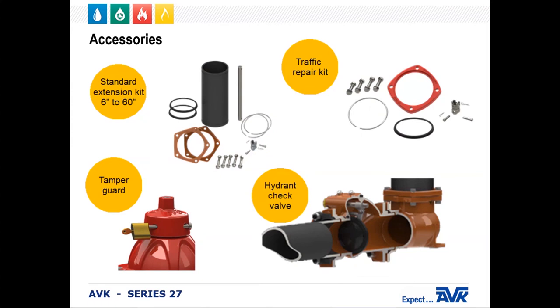We also provide a wide range of accessories. Our extension kits come from 6 inches to 60 inches in 6-inch increments and can also be done to custom lengths. The traffic repair kit is available in case your hydrant is knocked over. Tamper guards are available to lock the hydrant and prevent unauthorized operation. And our hydrant check valve helps prevent possible contamination or cross-connection of the water distribution system.